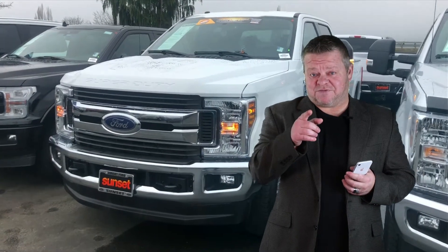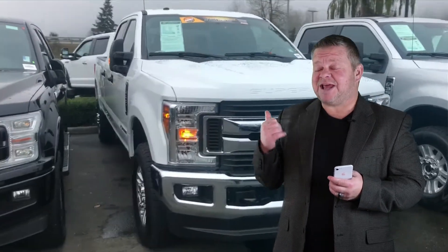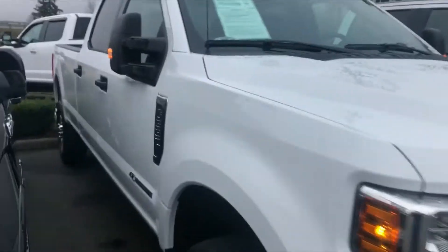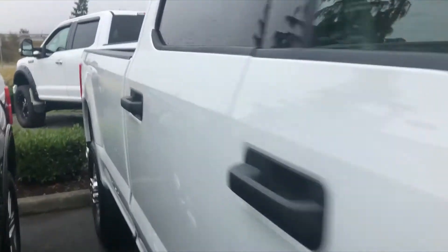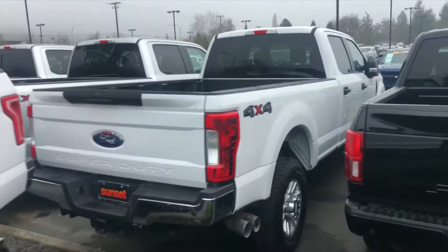Hi, it's Scott and welcome to your virtual video walk around looking for a clean F-350 Super Duty. This might be the one. This is the 2019. Stock number is 7427. On a virtual video walk around, we're going to show you this pickup up close and personal as opposed to looking at static photos with imperfect video.